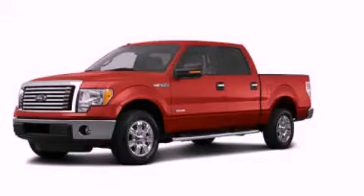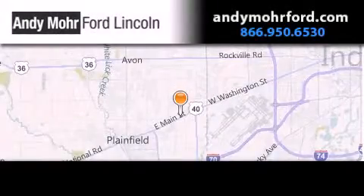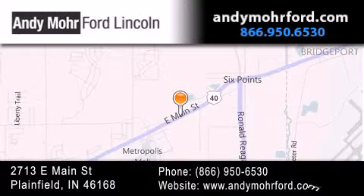Call now to find out how you can own this breathtaking vehicle. Andy Moore Ford Lincoln is the place to find new Ford and Lincoln cars and trucks and pre-owned vehicles in Indianapolis. You can search our new and pre-owned inventory online, get new car pricing, and receive free no-obligation price quotes.